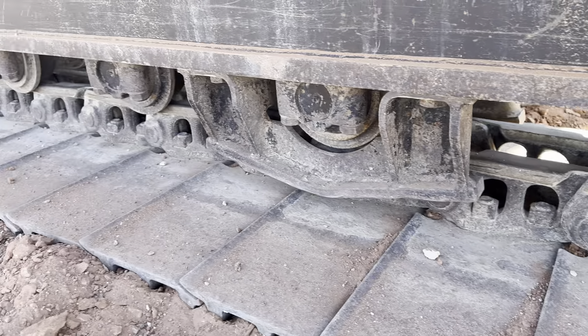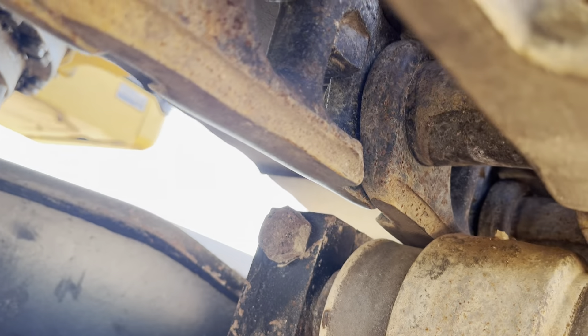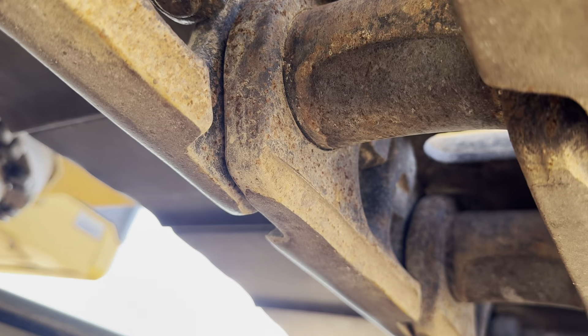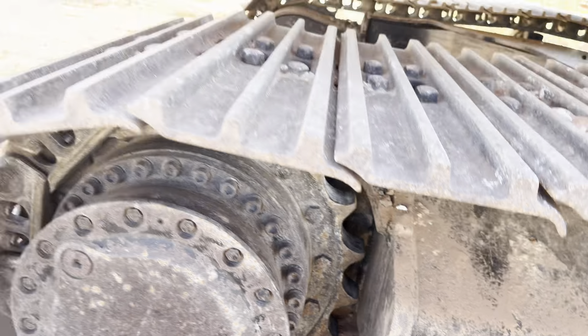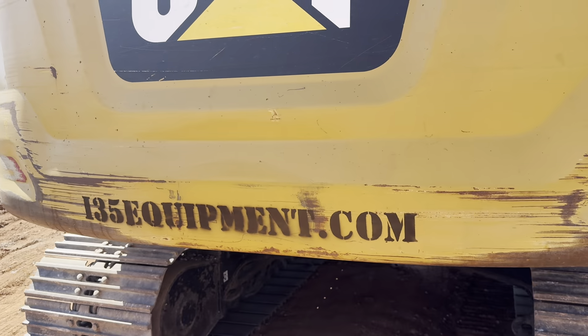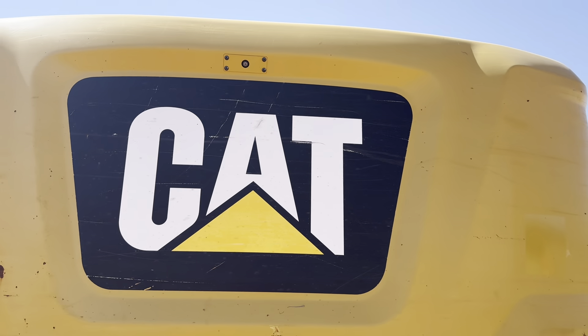Excellent undercarriage condition. Our specialty here is consignment sales. So if you or someone you know has equipment to sell, give us a call or fill out the form on the website to learn more about our consignment sales service. We do have folks all over the country looking for good, great work equipment — we help you get your machinery sold.